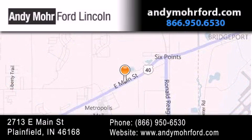You can search our new and pre-owned inventory online, get new car pricing, and receive free no-obligation price quotes. Stop by and visit us today at 2713 East Main Street in Plainfield, or see us online at andymohrford.com.